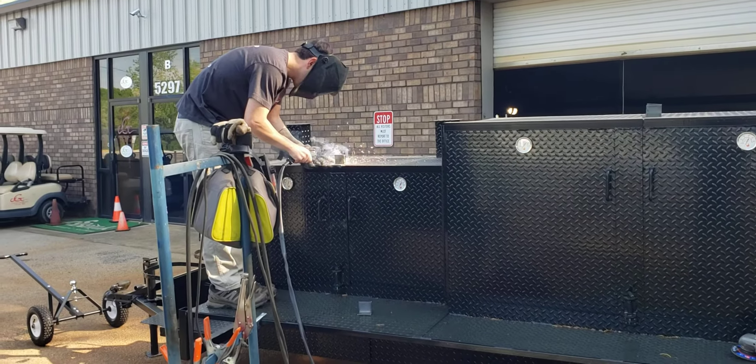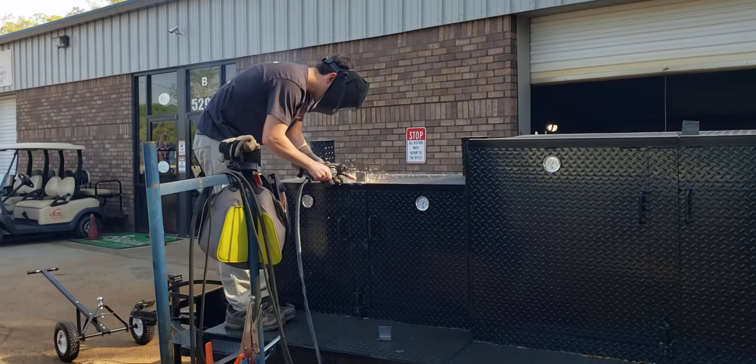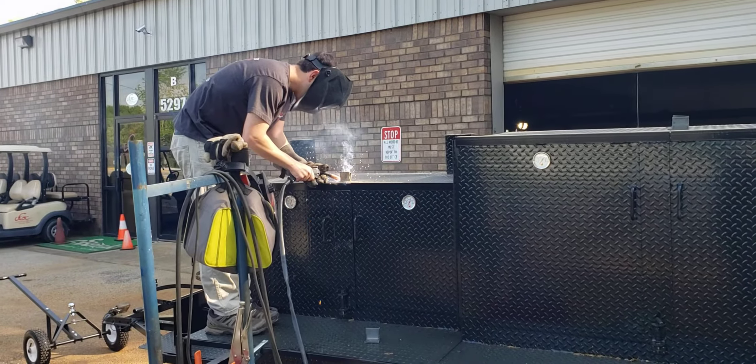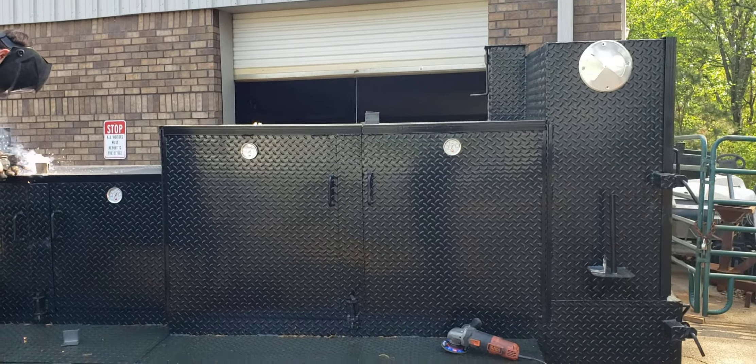Good morning, everybody. This is Roland at Barbecue Smoker Pros, Brasselton, Georgia. And Austin there is putting on some locking loops on this mega Godzilla.